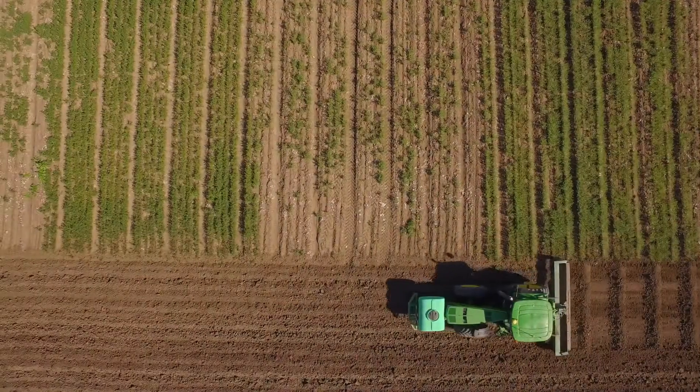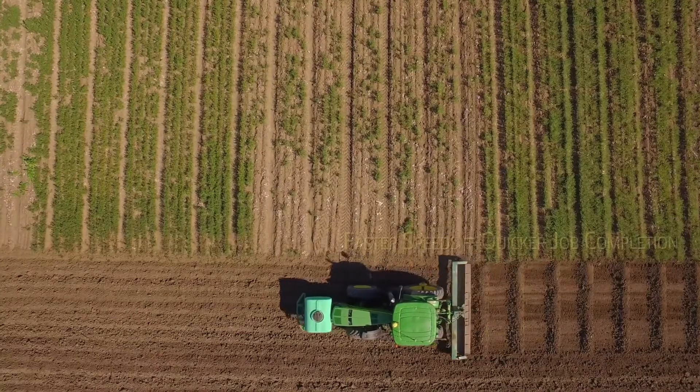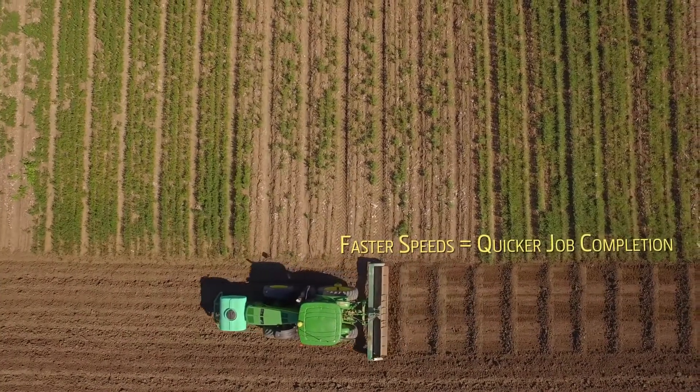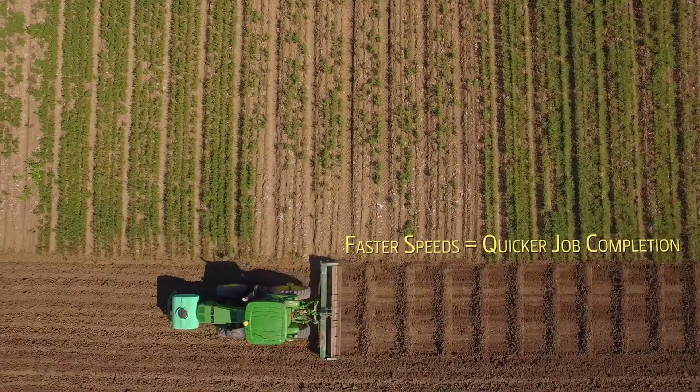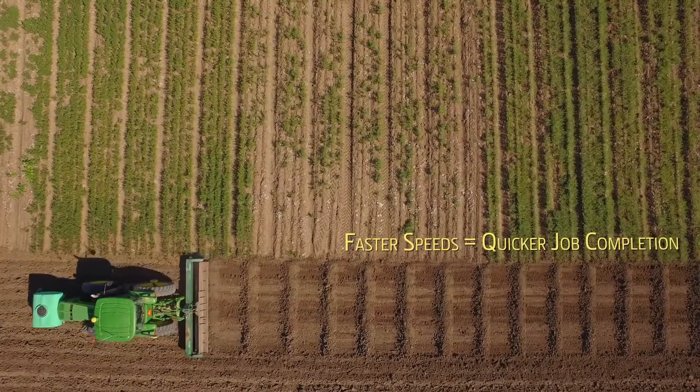The Distance Trip system with John Deere means that we have increased precision and consistency across all the Rotobucks. It means that we can run the machine much faster, so we can have a day of continuous Rotobucking at higher speeds with less people involved, with higher accuracy and more consistency.